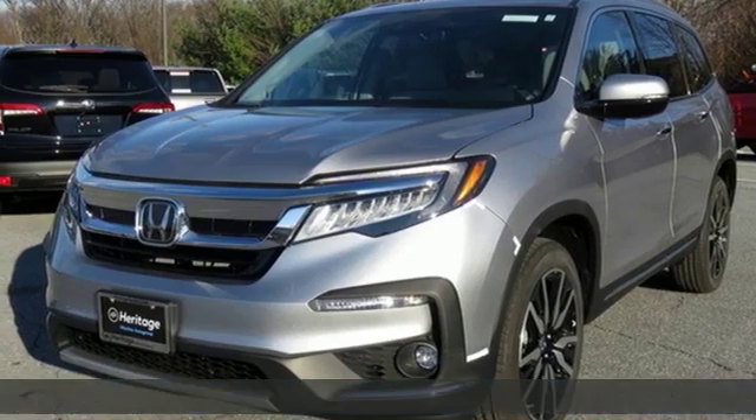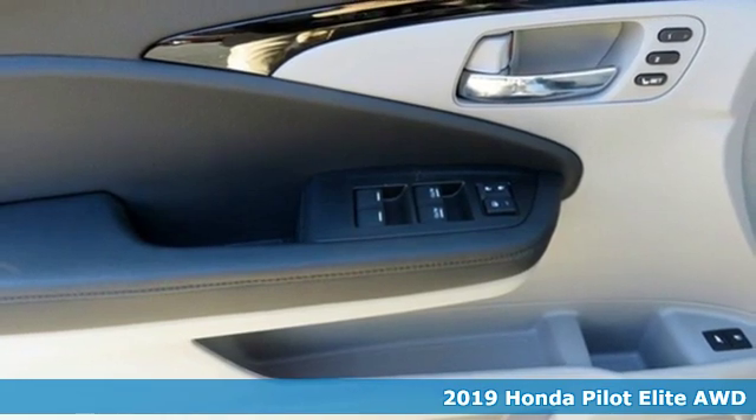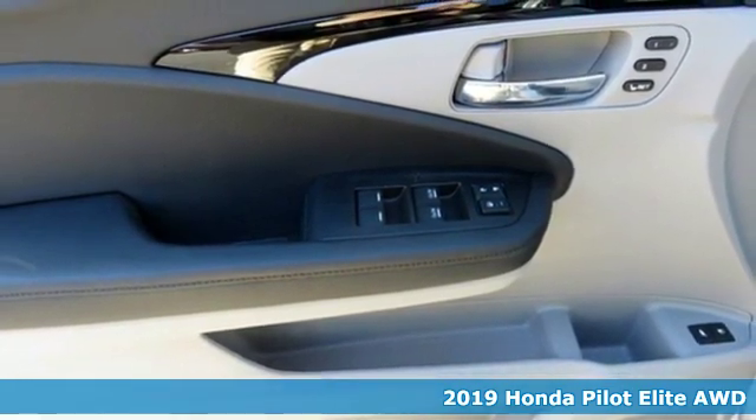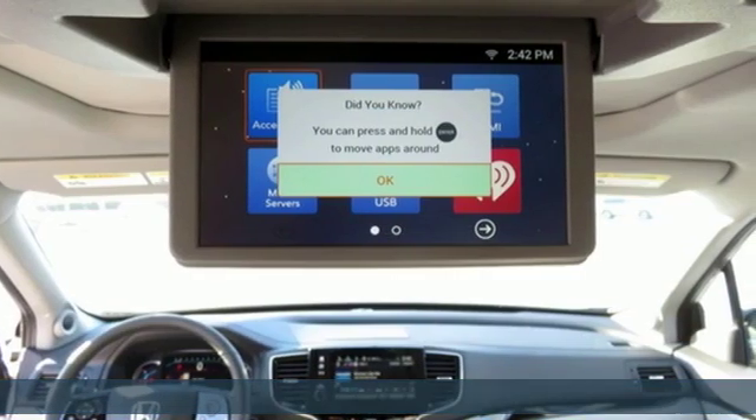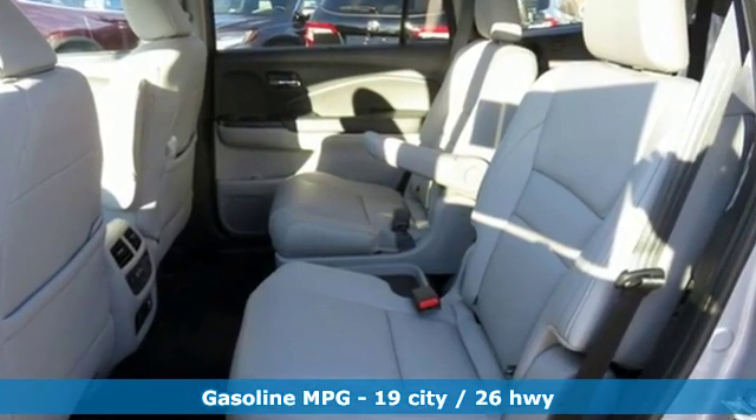Here's a new 2019 Honda Pilot. Premium space, spirited performance, and a healthy dose of fun for everyone makes this the perfect crossover SUV for the entire family. You'll look forward to every drive with features like these.